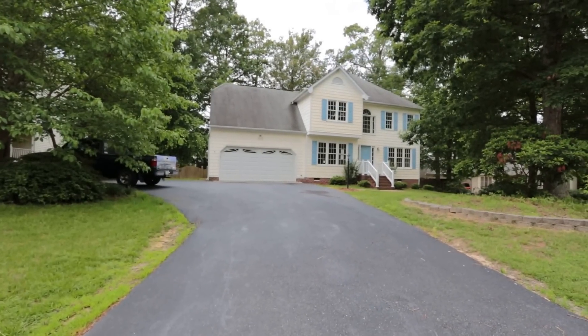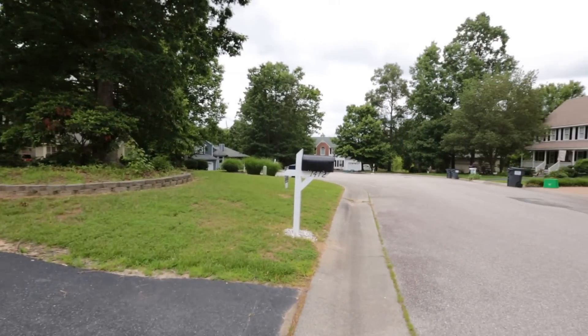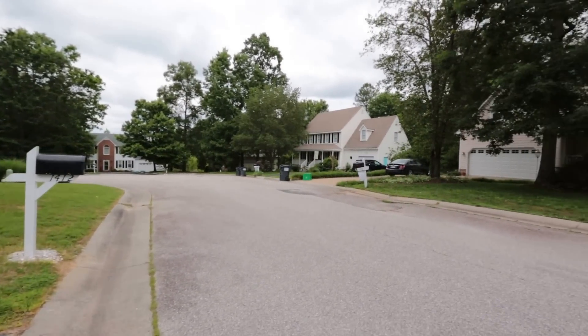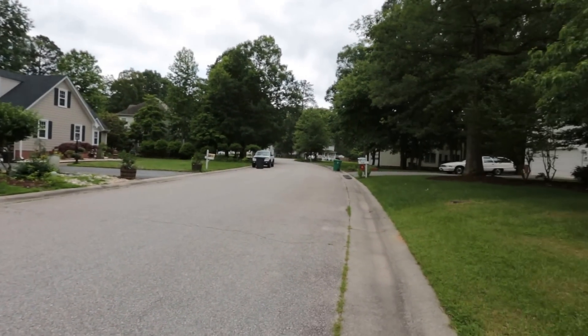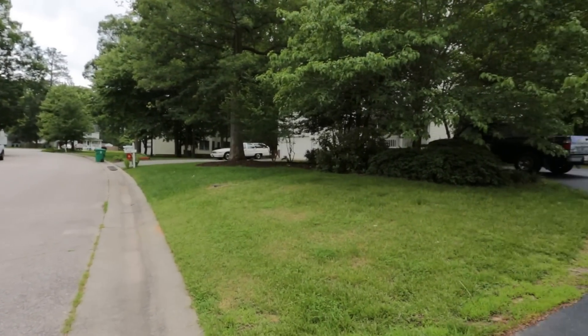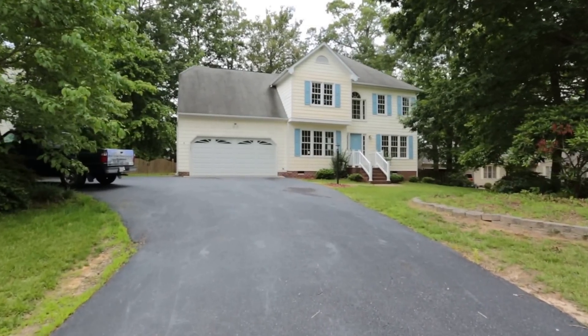This home is situated towards the end of a cul-de-sac — you can see the end directly ahead. Really well-maintained houses here in the neighborhood. It shows great pride of ownership; the grass is cut, it looks green. Let's take a look and see what this beautiful home has to offer.